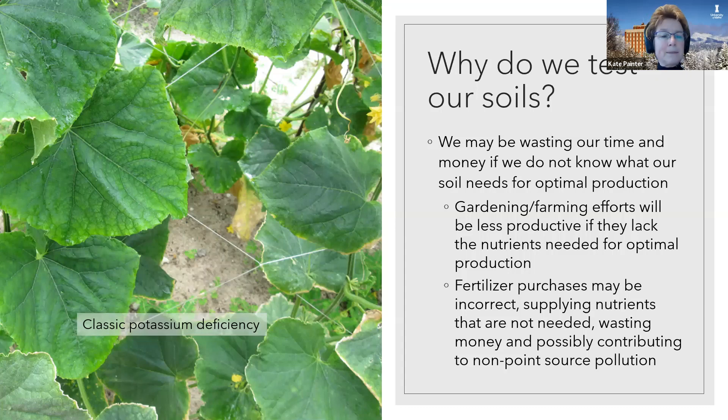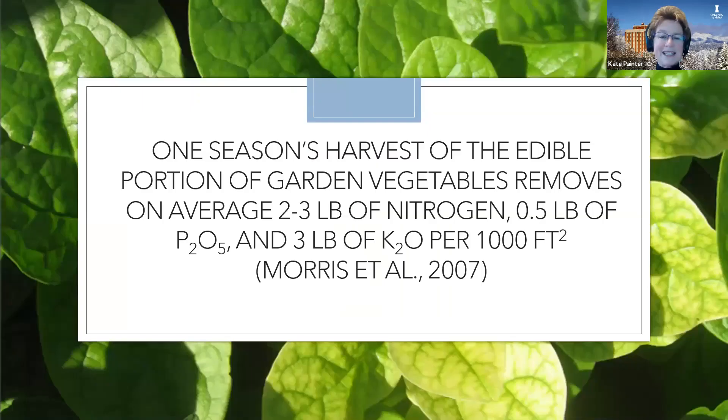As you can see in the cucumbers on the left, classic potassium deficiency. This was from a SARE trip that we took to the Pacific Islands — in the Marshall Islands — and they have a lot of nutrient deficiencies that are quite visible, so I used some slides from that trip. Another slide is in the background on this next slide. So this is why we need to be adding nutrients to our garden every year.